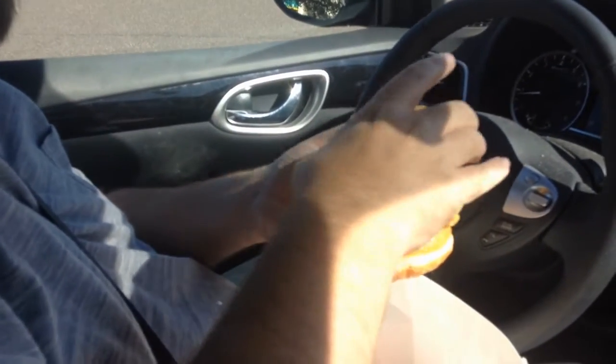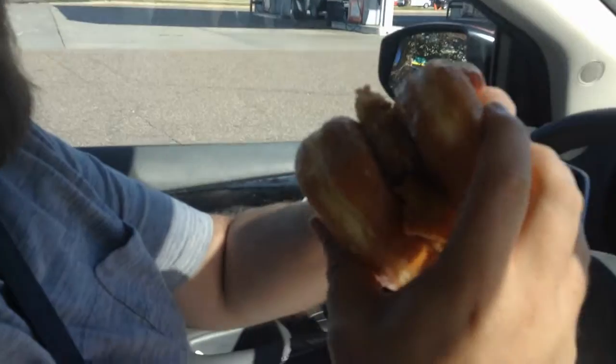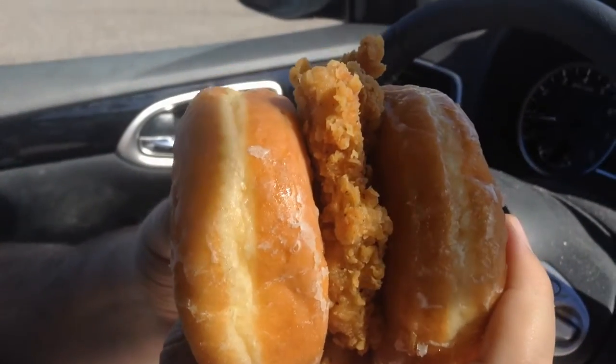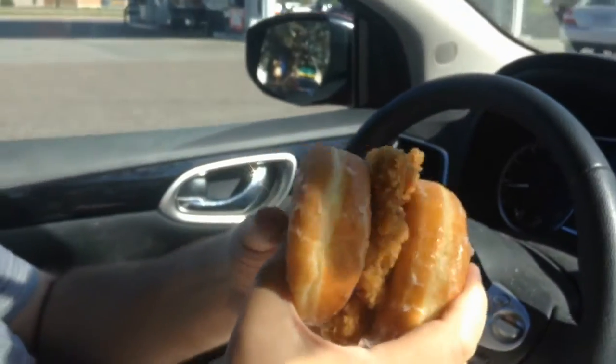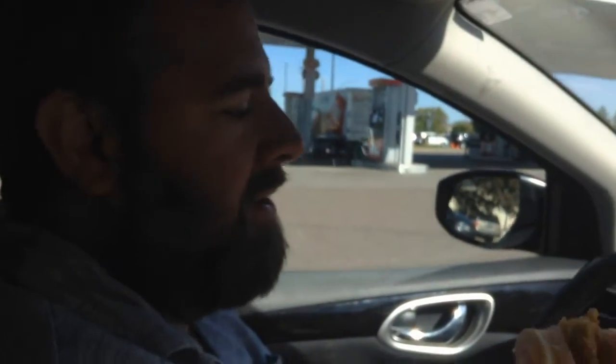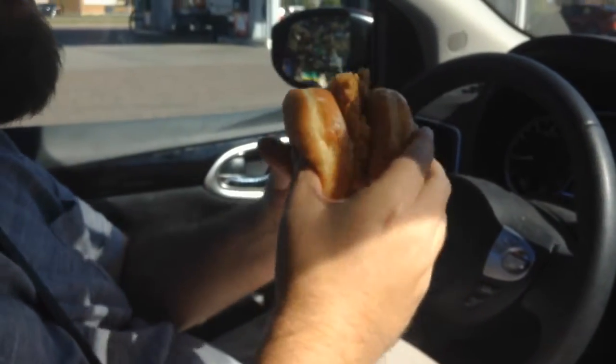Donut number two. There we go — it doesn't matter, they're both the same. I don't want to get my hands messy, so this works out great. Look at that — does that not look beautiful? This is how they do it at KFC. It's just plain — as far as we know, it's just the donuts and the chicken. They actually have a breaded chicken breast, but you gotta take what you can get. Bon appétit.